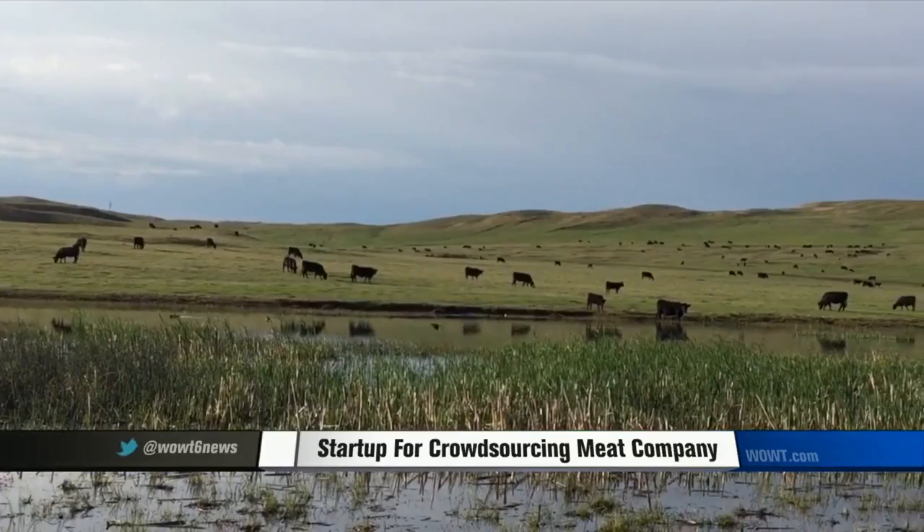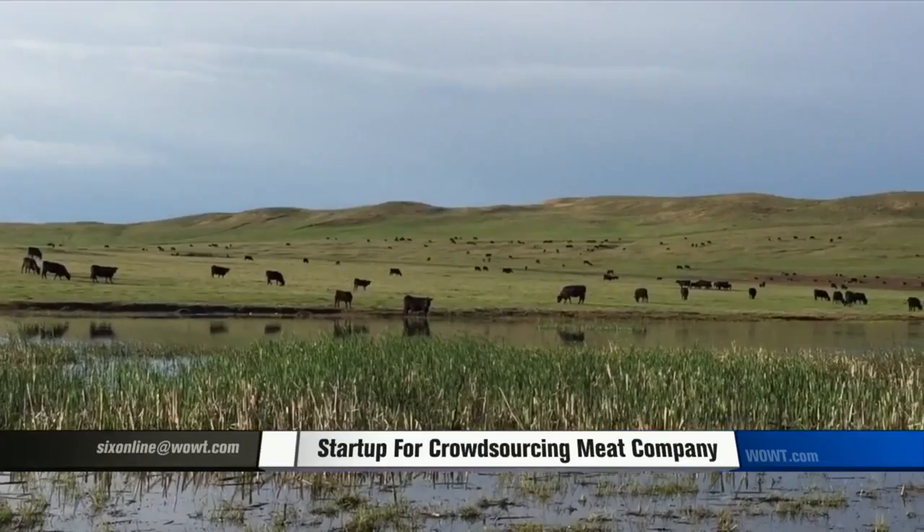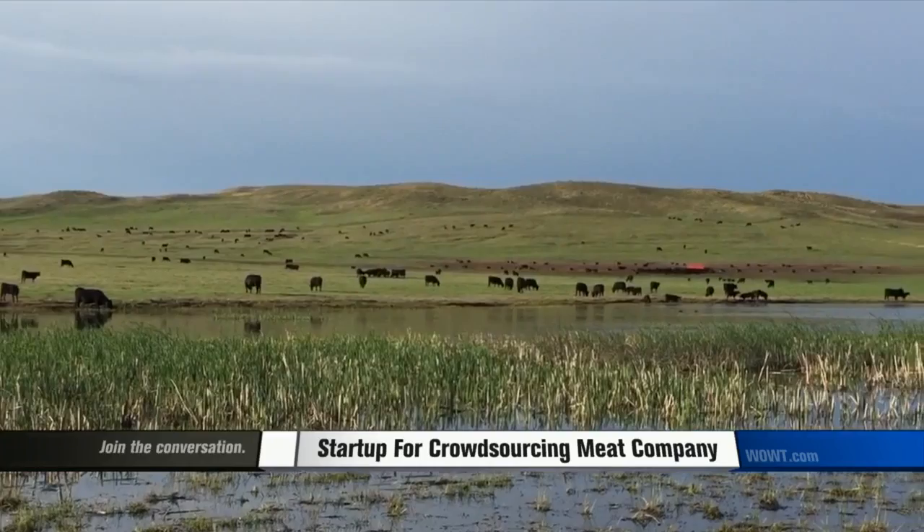Honest Beef Company, still in its infancy stages, is on track for success, and it doesn't hurt hailing from a state that proudly proclaimed on its license plates for years: the beef state. With photographer Chase Moffat, Kelly Conley, KWWT 6 News.